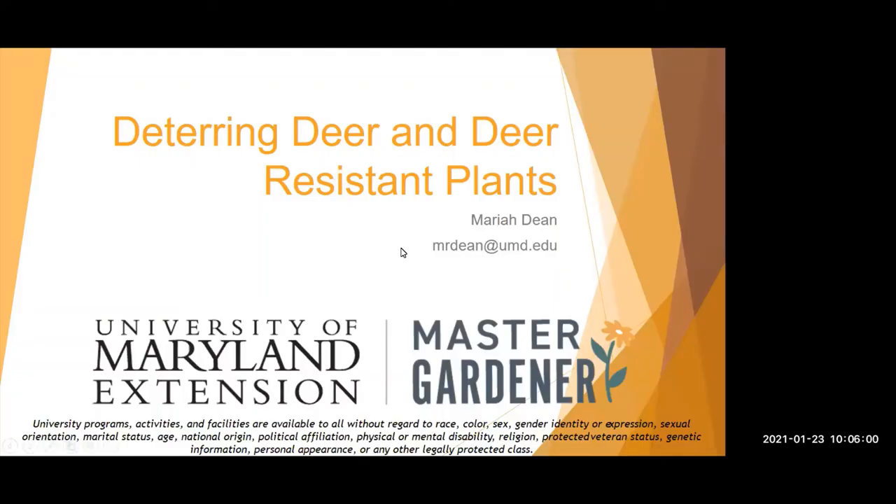Welcome everybody to this season's first Gardener Smarter on Deterring Deer. Our next presentation is on February 13th — please register. It's called Growing Three Crops in a Single Year. This is a program from the University of Maryland's Master Gardener program as well as the Calvert Library, both aimed at empowering individuals to lifelong learning.